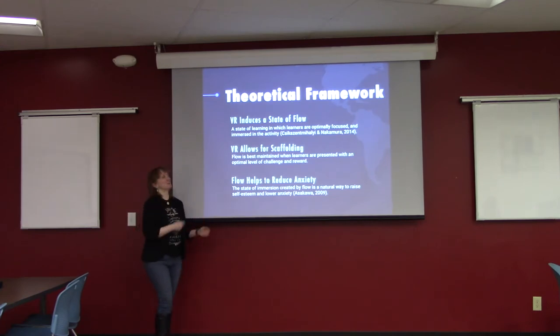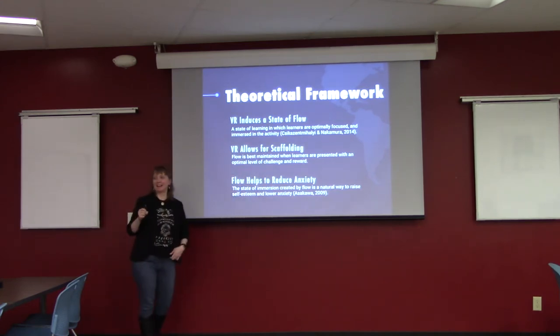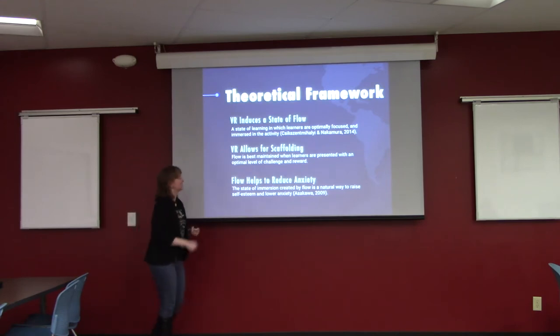The theoretical framework is based on flow theory — a state of learning we think of as being 'in the zone.' It's when you're hyper-focused on what you're doing, you lose track of time, and you find what you're doing rewarding in and of itself. There's that perfect balance of skill and challenge, making it a really optimal state for learning. If you achieve that state of flow, it's really great for reducing anxiety in the learner.